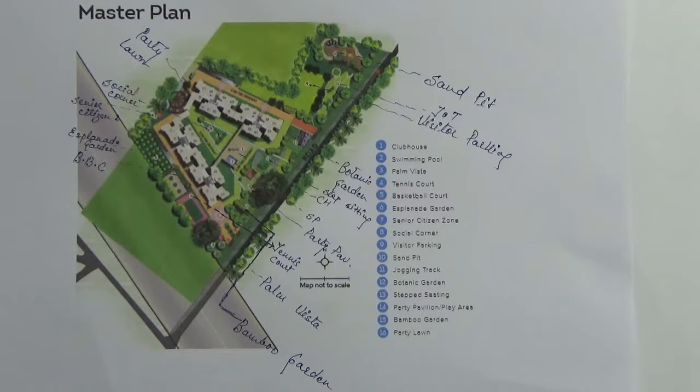It has one clubhouse. Here you have the clubhouse. It has one swimming pool — this is the adult swimming pool, and beside it you have the toddler's pool. In the clubhouse you have amenities like badminton court, party hall, gymnasium, and table tennis court.